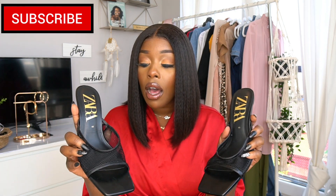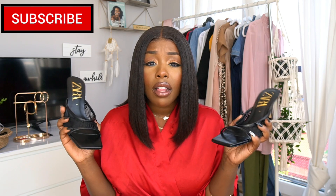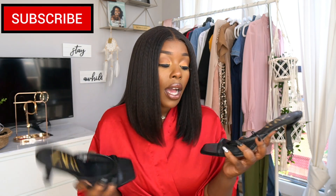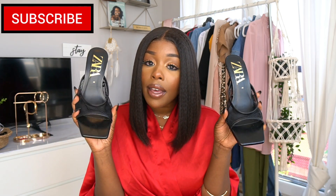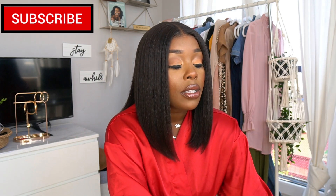They fit very nicely — I'm normally a US women's 9, so the size 40 fits me perfectly. They do have a lot of sizes available, which I was actually surprised about. I was able to find my size and I saw a lot of bigger and smaller sizes too. I think these have a classic, chic glamour to them, so I picked them up for $60 and I do not regret it at all.